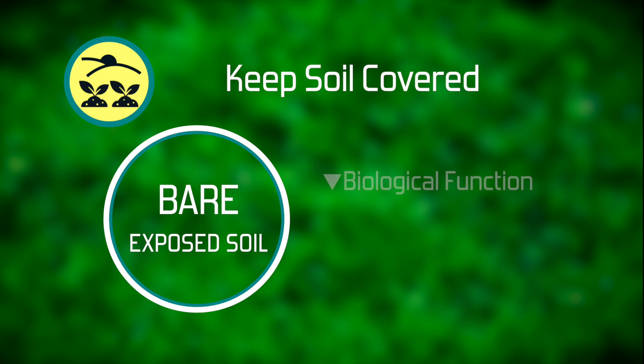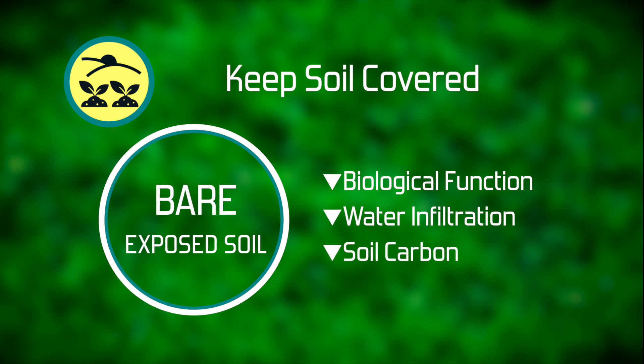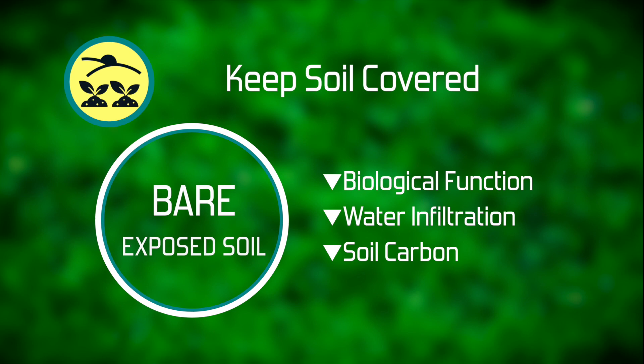When soil is bared, biological function really declines, water infiltration declines, and we lose soil carbon from these areas. Their contribution to the functioning soil ecosystem becomes a lot less.